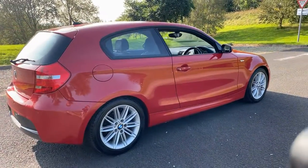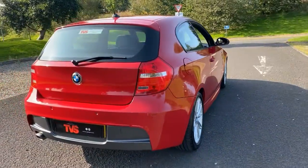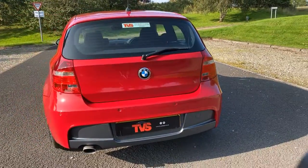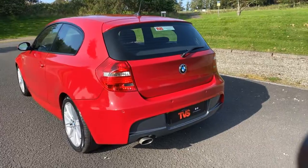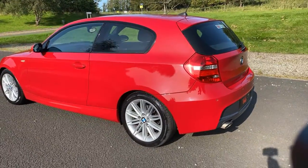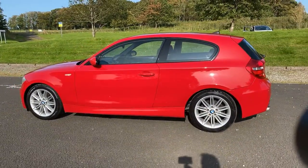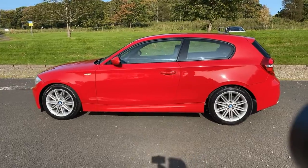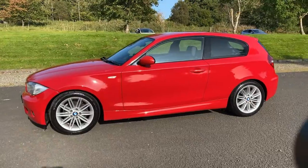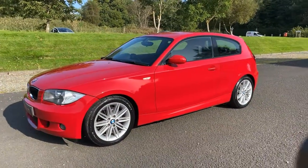It has covered 69,632 miles from new. It's had four former keepers. It does have service history and has just been serviced by our own workshop for sale. It is sold with a full 12 months MOT, and RAC warranty is included, as is a full 12 months RAC breakdown cover.